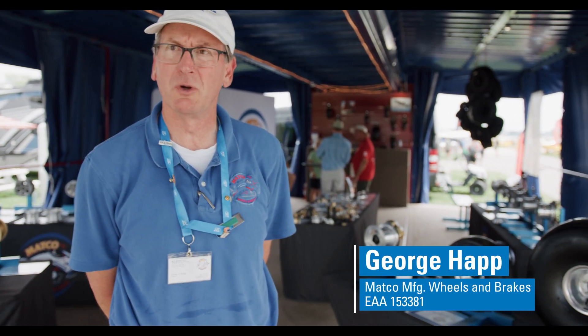George Happ with Matco Manufacturing. We make aircraft wheels and brakes. We manufacture out of a factory in Bountiful, Utah, Woods Cross, just north of Salt Lake City.